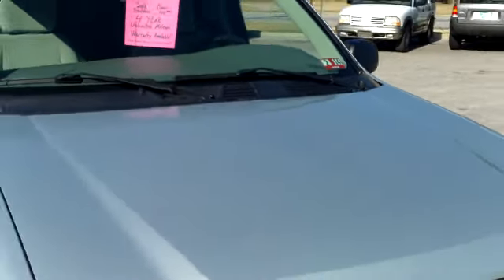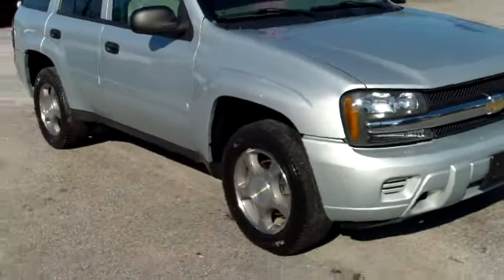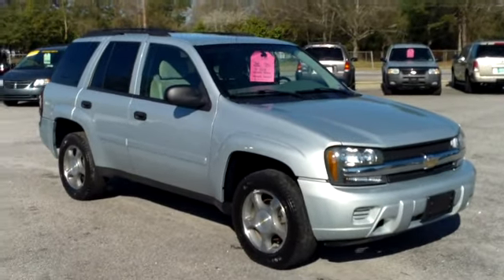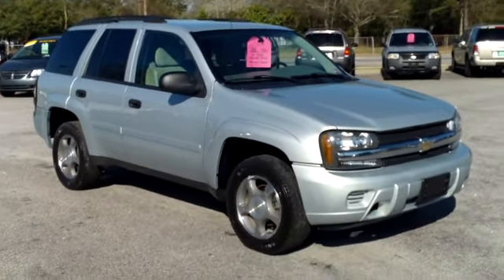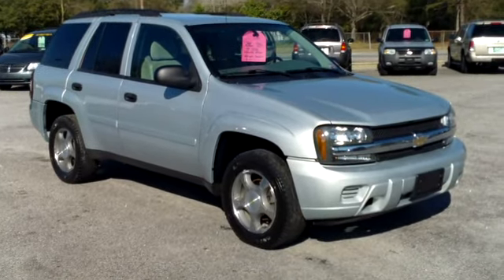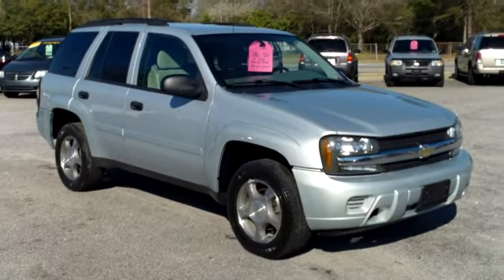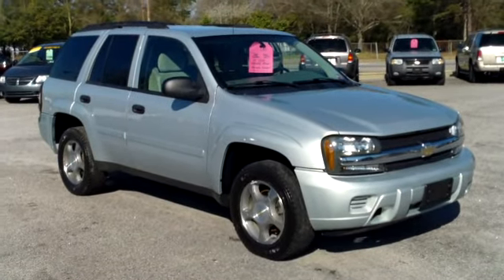If you have an interest in this 2007 Chevy Trailblazer, the number to call for more information is 803-934-0434. Make sure to ask for Jason Stone and be sure to ask him about the free television. Again the number to call is 803-934-0434. This is a buy here pay here lot — they take great care of you with very nice vehicles.